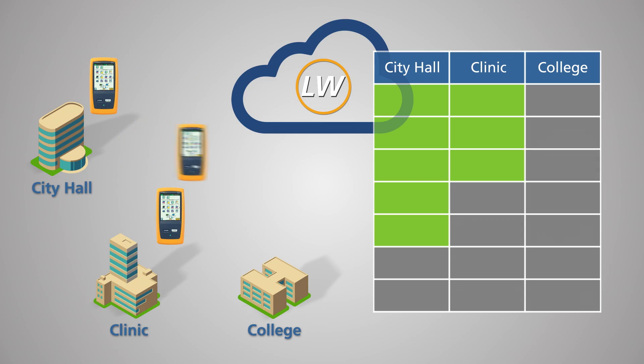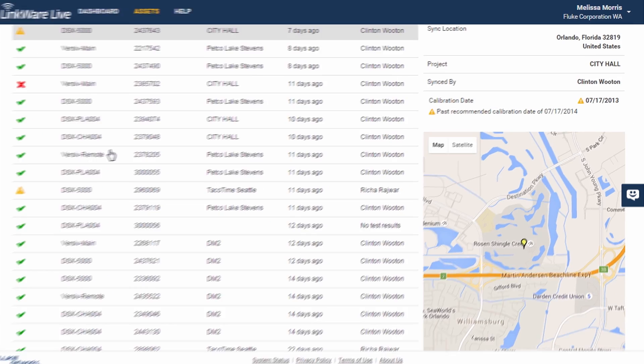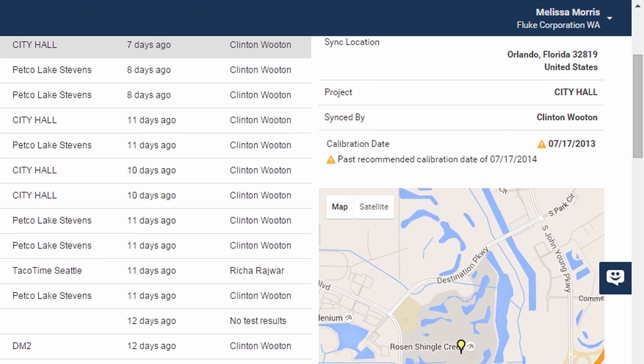Results are automatically assigned to the correct job. LinkWare Live tracks the user and tester location each time it's connected, and reminds you in advance when it's time for calibration.